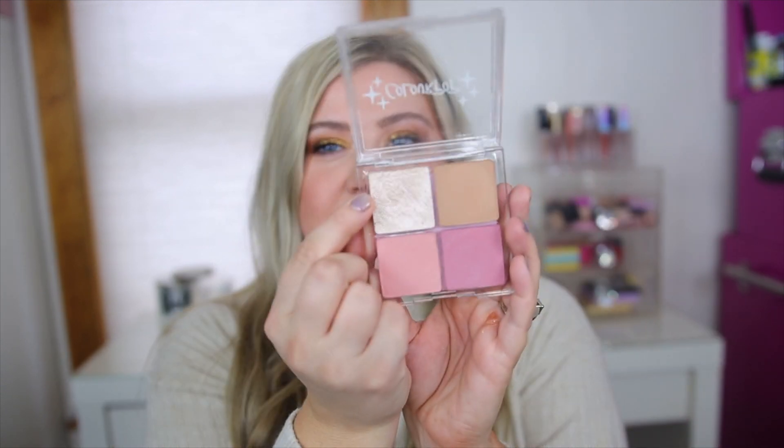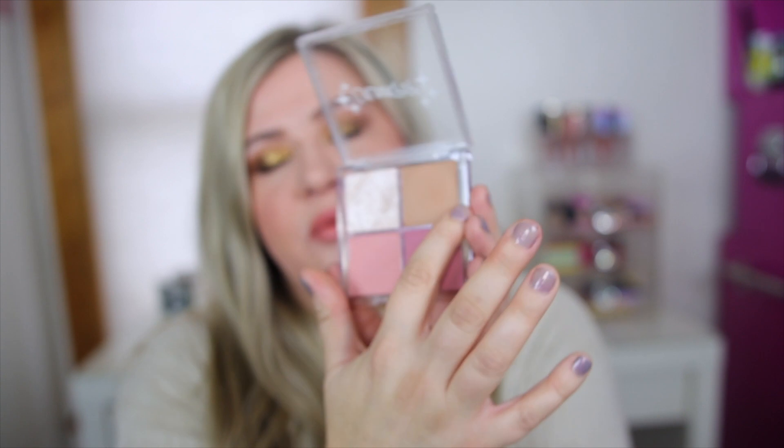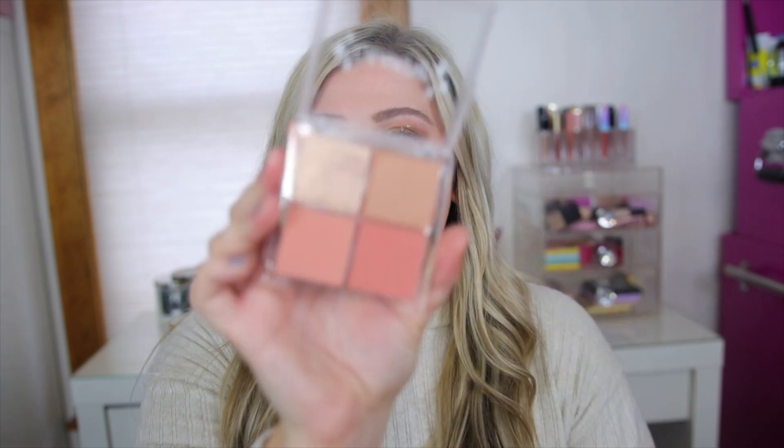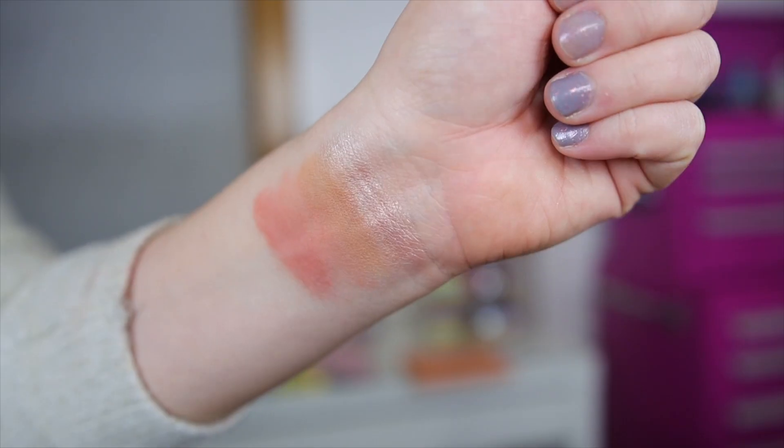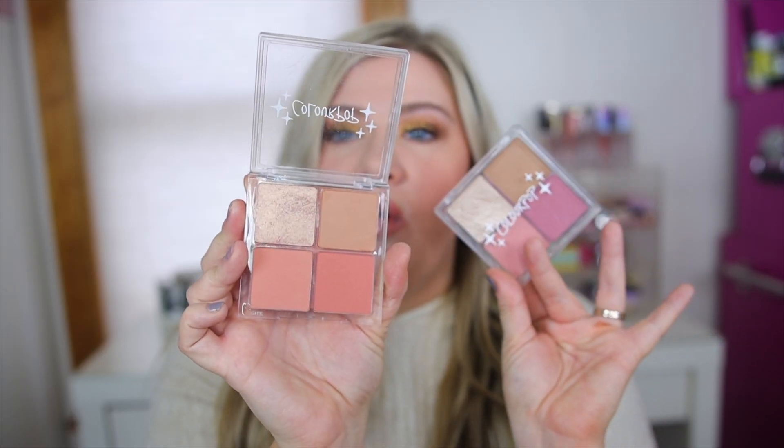ColourPop also launched these little cheek palettes which were really good this year. They have a few blushes and one of the super shock highlighters inside, so I've been reaching for these a ton for my blush looks. The formulation is really nice — super soft and creamy with a perfect amount of pigmentation. This is the Just a Flush Cheek Palette, which could also work as a bronzer, and then there's the Born to Blush for a more peachy tone. I like to keep one more peachy and one more pink on hand for whatever look I'm going for.